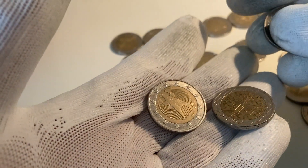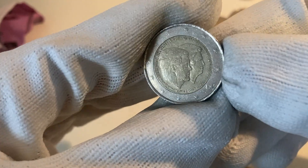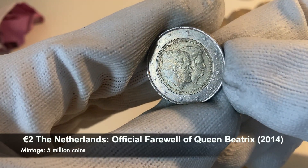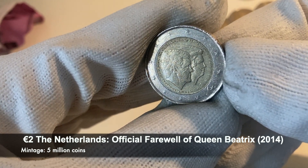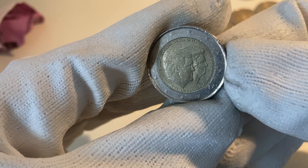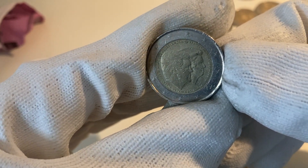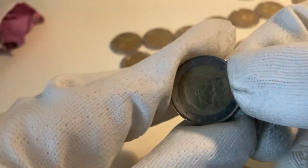And the last coin is a commemorative coin — and what a great way to end! This is a commemorative coin from the Netherlands: the official farewell to Queen Beatrix, from the year 2014, when she left the throne for the new King Willem-Alexander. A great find to end this hunt.